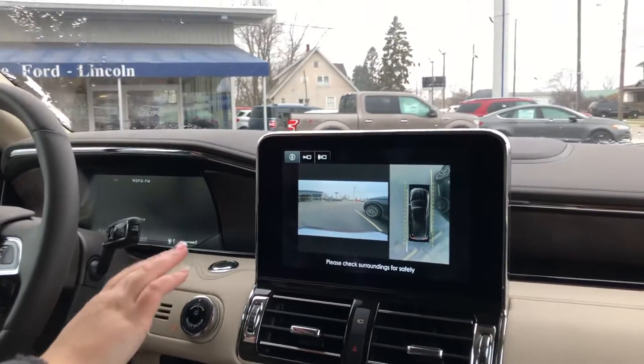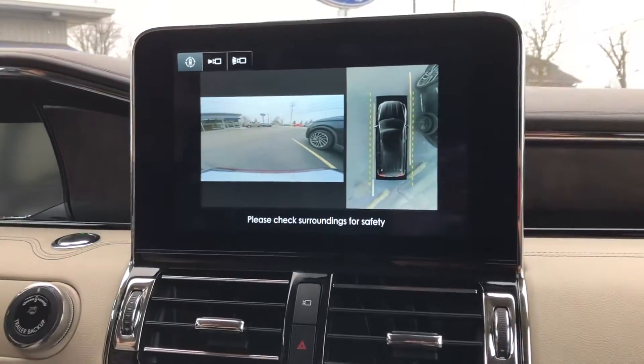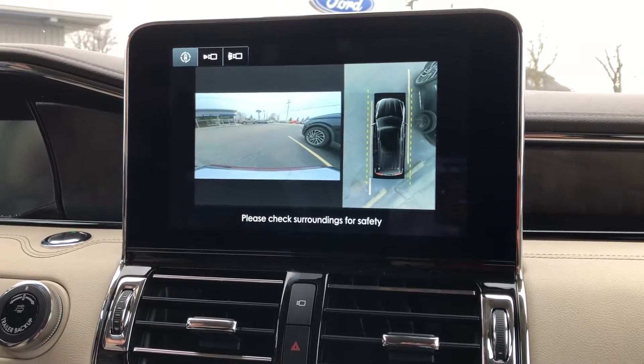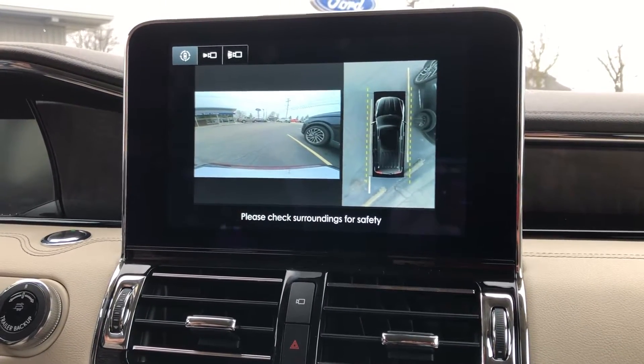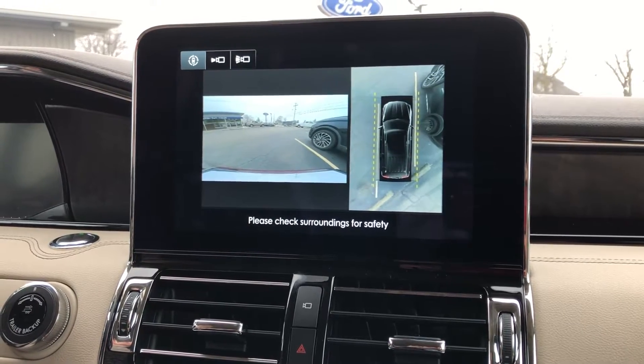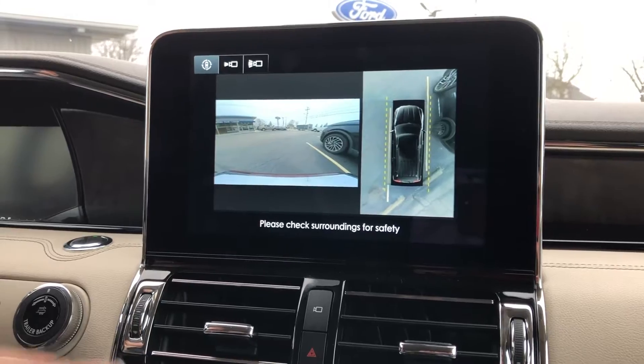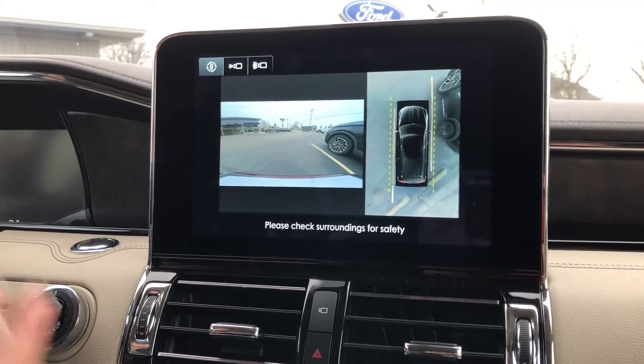Right here, I'll show you on our screen, we have the 360 cam. Now this shows you a bird's eye view of the perimeter of the vehicle as you're backing out, parking, and some of those tight little spots that you can find when you're going downtown places here in Van Wert. This is perfect for parallel parking, tight spaces, and so forth.